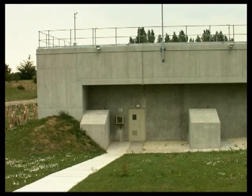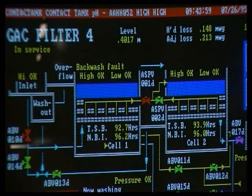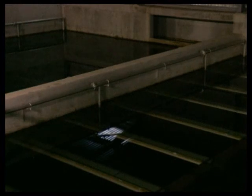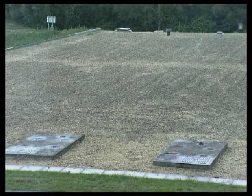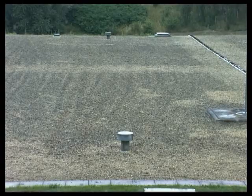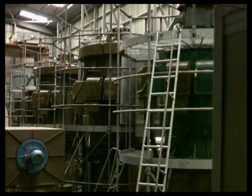The filtered water travels to the next stage, where it's treated with ozone for a second time. After ozone treatment, the water is fed through activated carbon absorbers, which remove any remaining organic matter. In the final stage, chlorine is added. Only a tiny amount is needed to maintain water purity as it's pumped to local service reservoirs and onto the local distribution system.